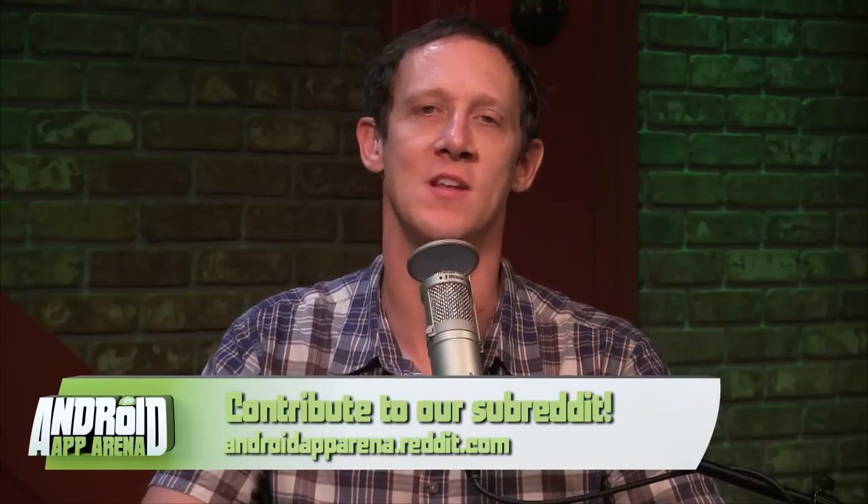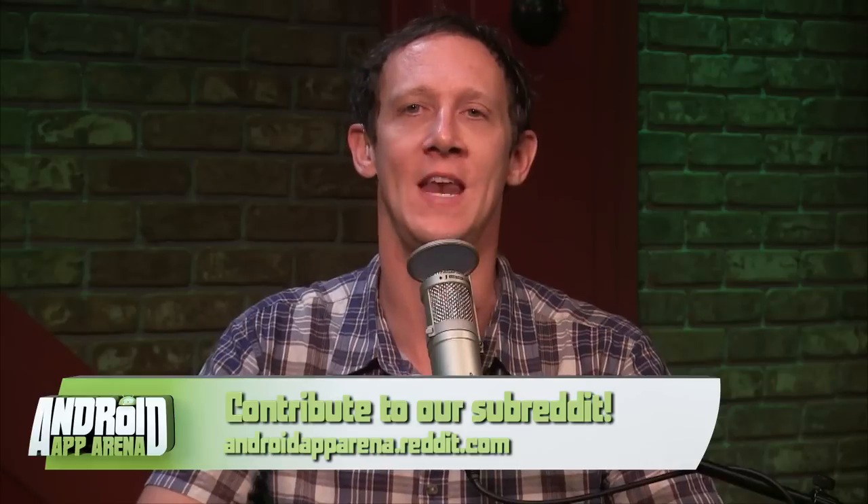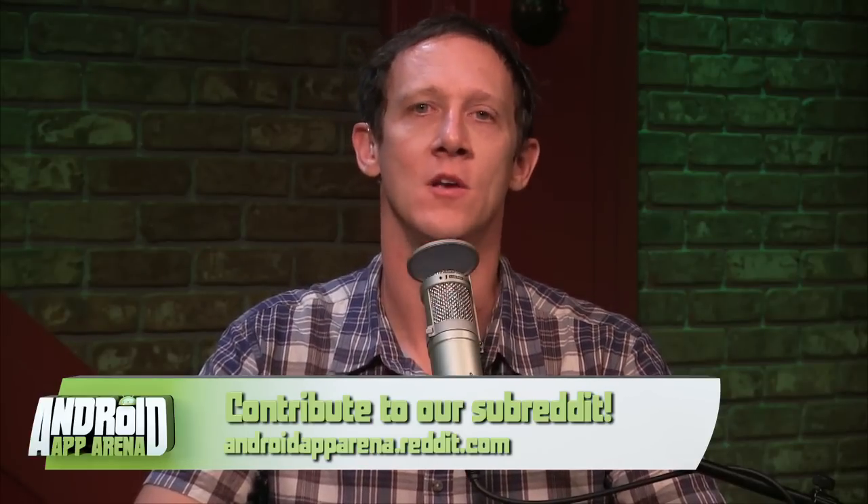Thank you for joining me this week. I really hope I've given you some fuel to supercharge your Android device. I always love hearing from you, so please send your favorite apps and categories to arena@twit.tv. There's also a subreddit where I post categories asking you to add your favorite apps or vote up ones already posted — find that at androidapparena.reddit.com. You can also follow me on Google+ or search for the Android App Arena community there, where I frequently put out a call for great apps in particular categories.